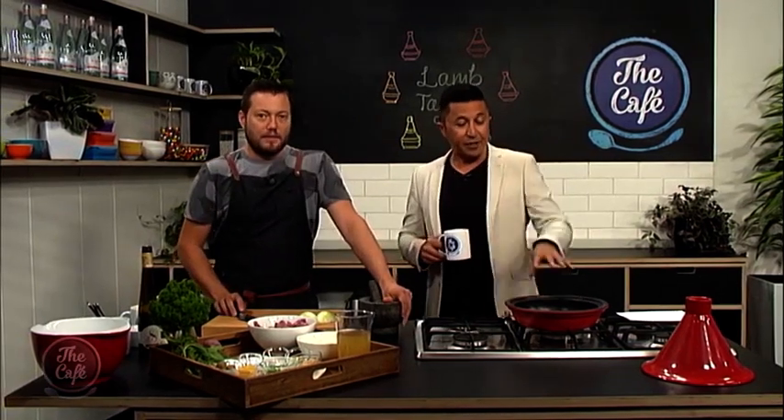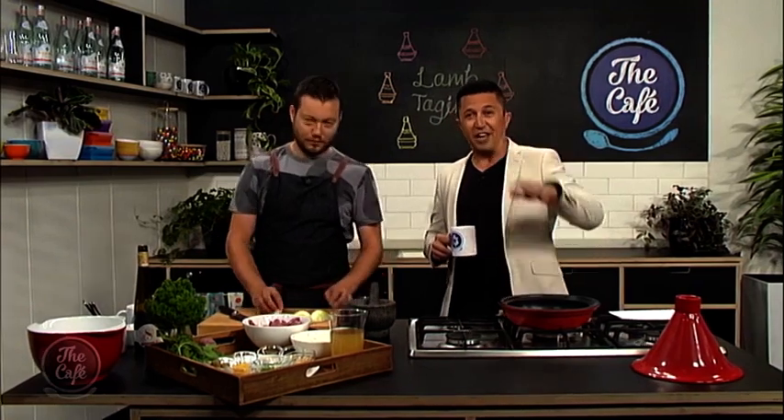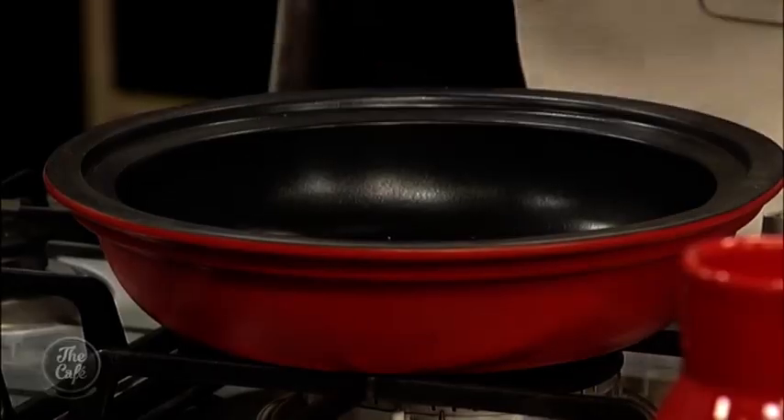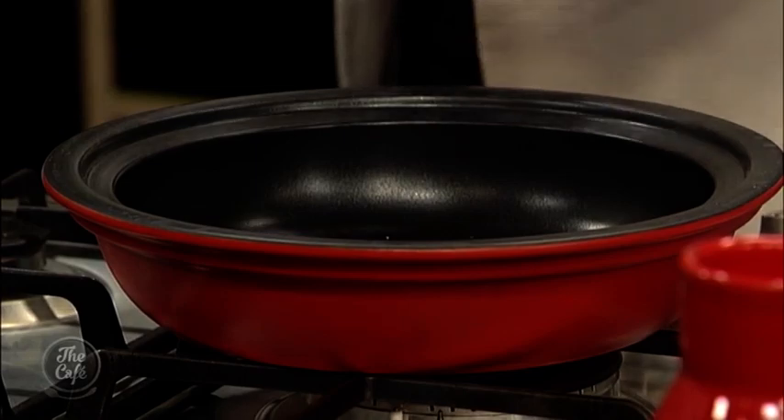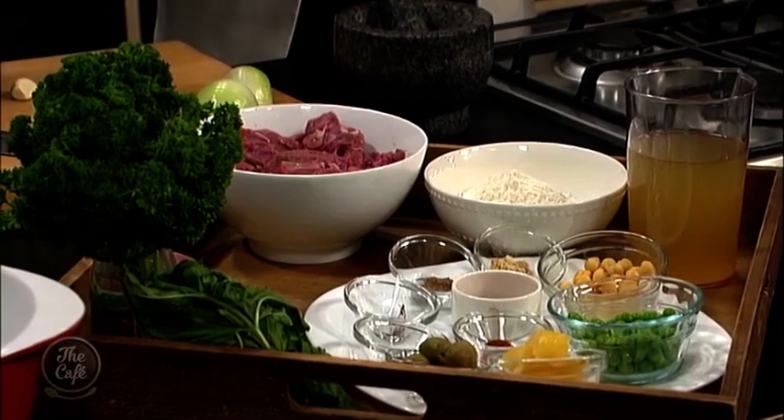These tagines — you can find them, keep an eye out — they can range from $30 all the way up to about $200, $300. So they are easily available. Get one, I reckon. It's great. You can do anything you want in here. It's basically just like a crockpot, really.